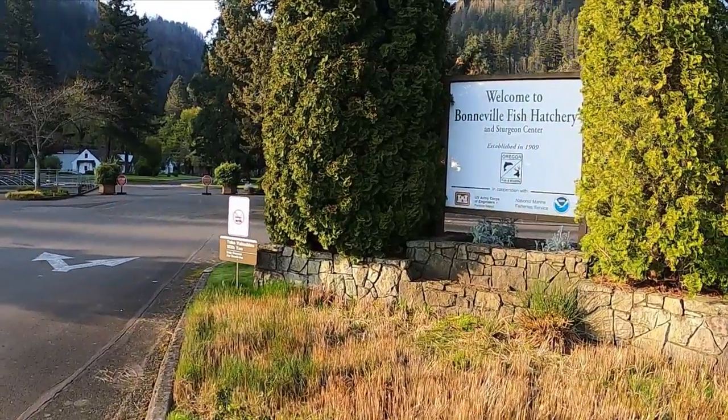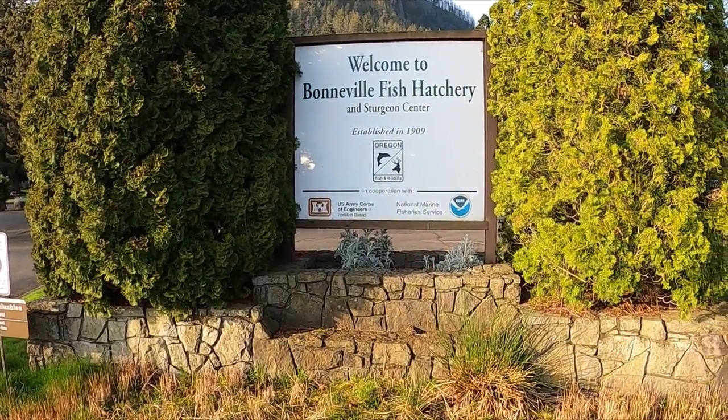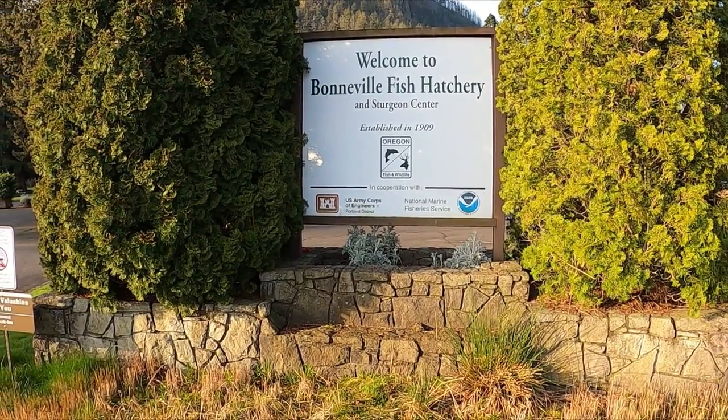I'm in Oregon and I'm at the Bonneville Fish Hatchery and Sturgeon Center. I'm going to walk around and show you some sites.